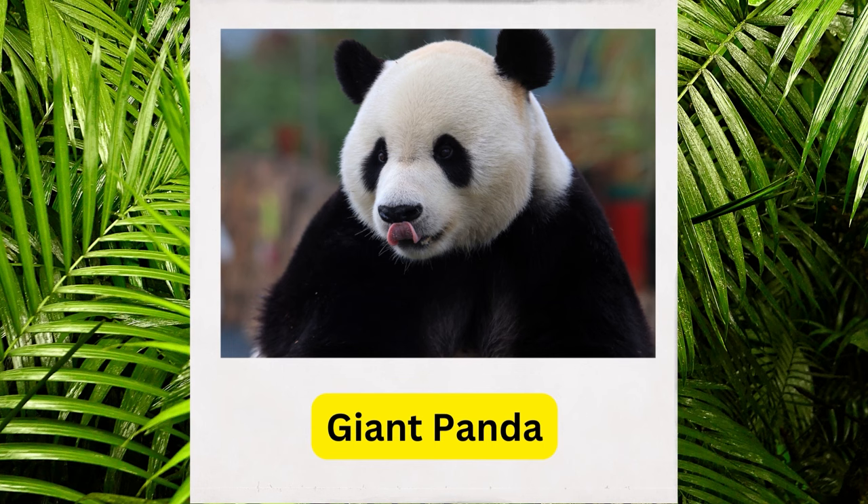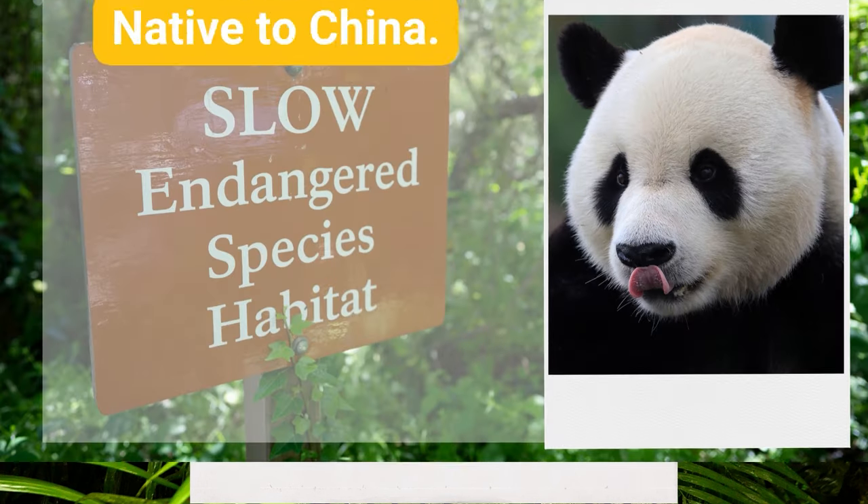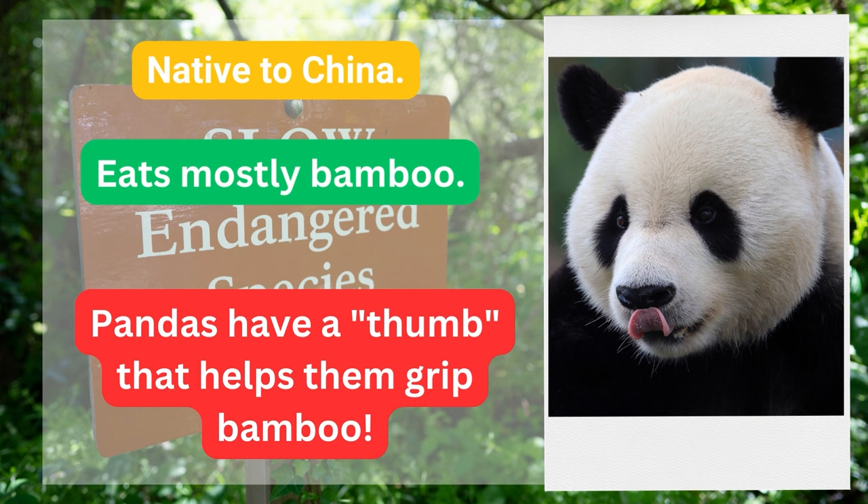Giant panda. Native to China, eats mostly bamboo. Pandas have a thumb that helps them grip bamboo.